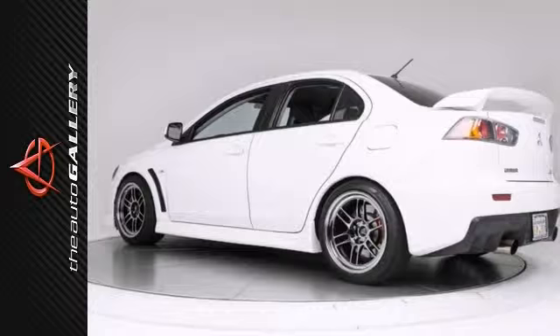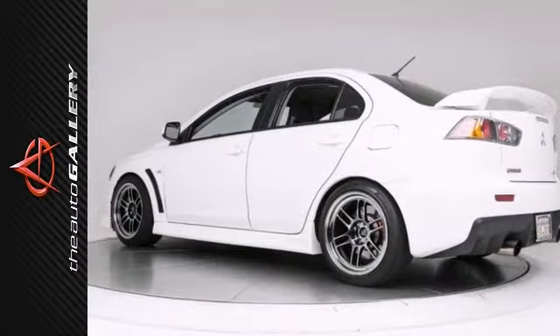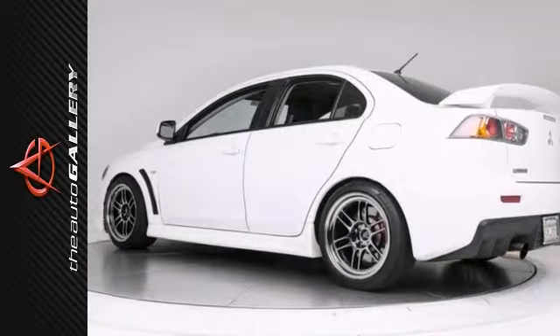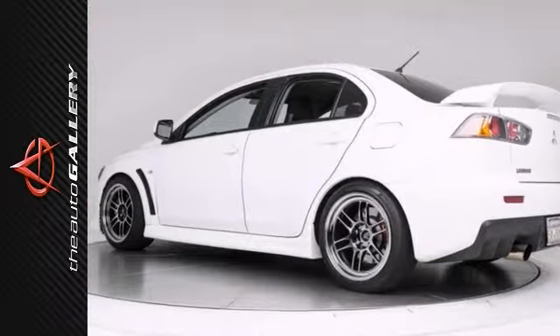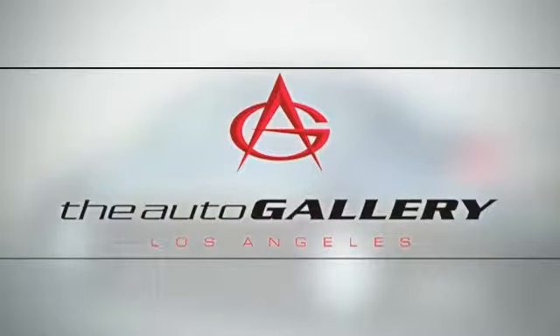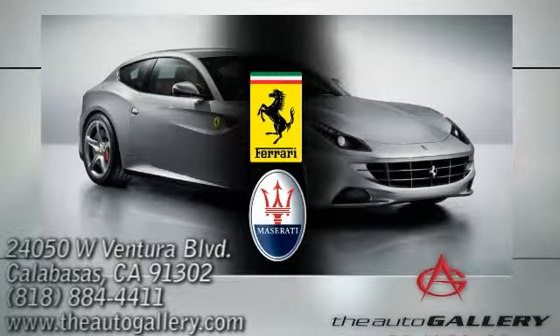Take advantage of this opportunity as this beautiful 2010 Mitsubishi Lancer Evolution sedan is being offered at an incredible price and will be sold soon. As with all of our vehicles, it is CARFAX certified. Please don't hesitate to call or visit our showroom. Buy with confidence, only at the Auto Gallery, conveniently located at 24050 West Ventura Boulevard in Calabasas, California.